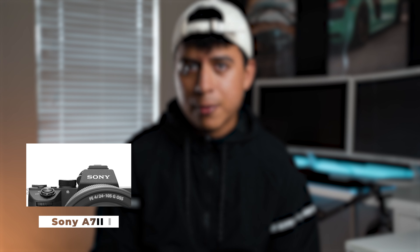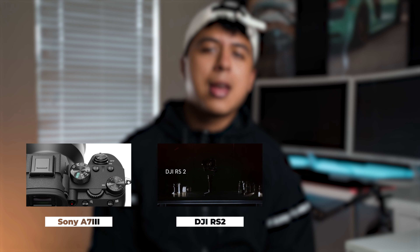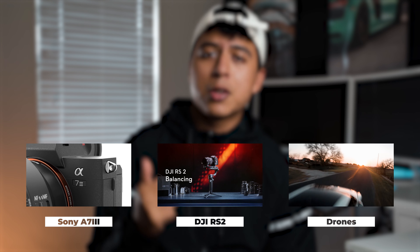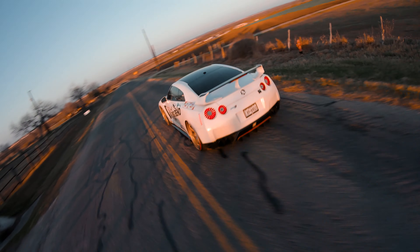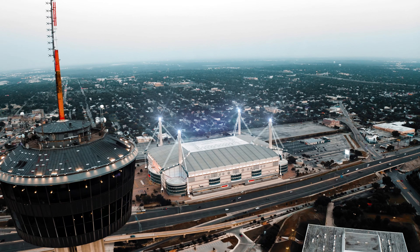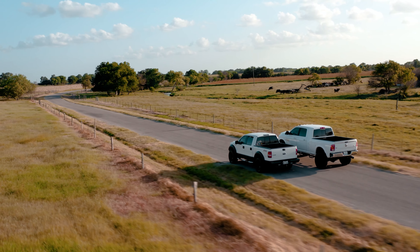What equipment do I use? I use the a7III as of right now alongside the RS2 for my gimbal of choice. My drones are the FPV drones that I build alongside the Mavic 2 Pro. Those two drones are super key and very powerful for different reasons — FPV drones allow me to chase cars at insane speeds, while the Mavic 2 Pro is able to capture cinematic scenes like establishing shots and tracking shots of the car.